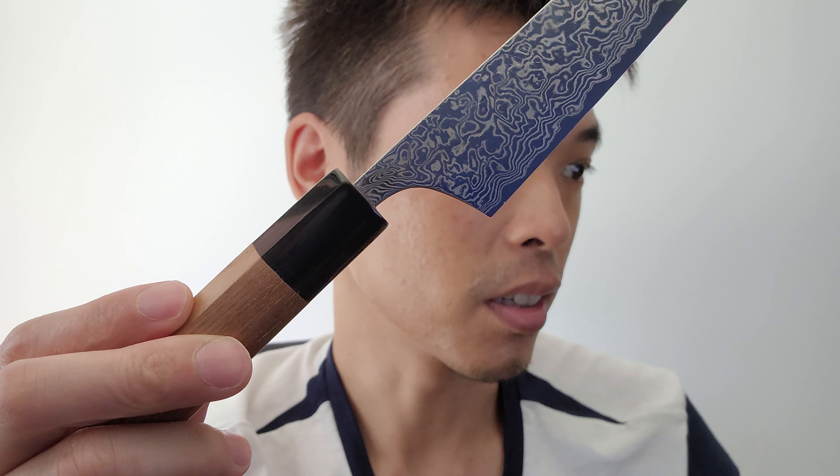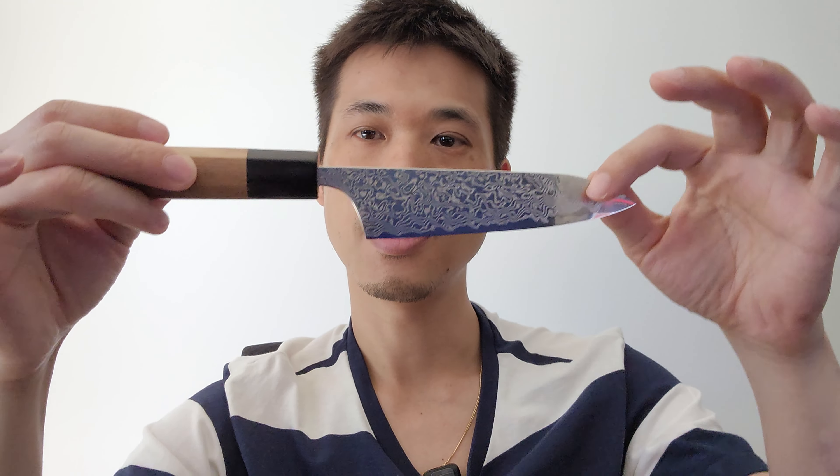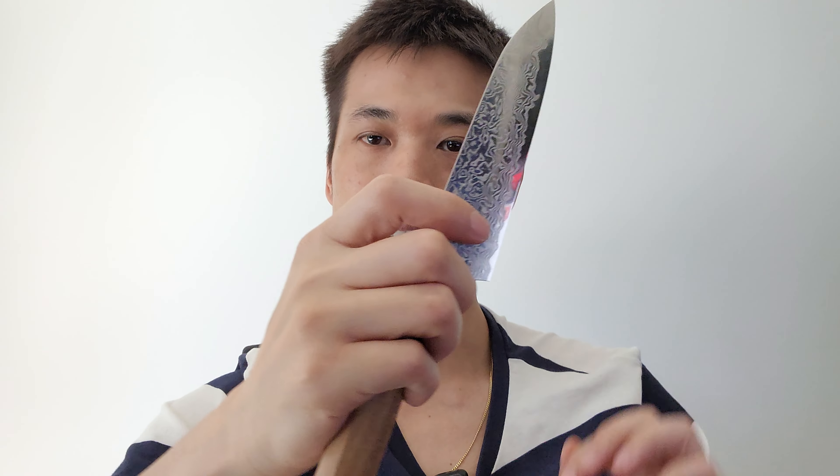A lot of really good reviews too. Beautiful knife — I'm very excited. After this video I'm going to go cut a kiwi or a tomato or something.